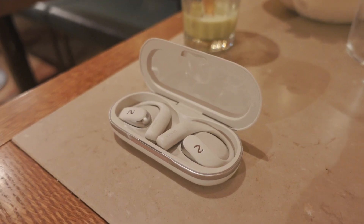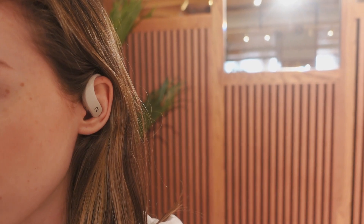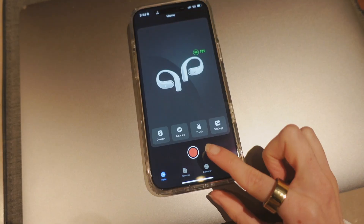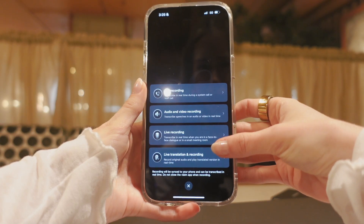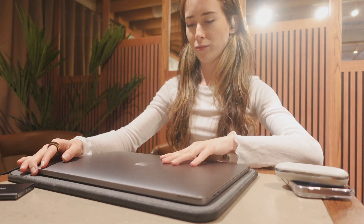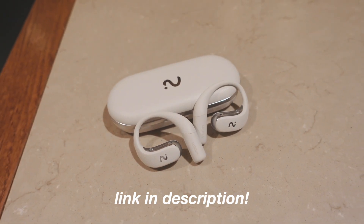The earbuds also feel great to wear — they're very light and open, add no pressure to your ears, and the design avoids clashing with glasses. The audio leak protection is a nice touch because it keeps everything private when you're in public spaces. The sound quality is great and it's just an overall pleasant and clear listening experience. This product feels like giving your ears the smart assistant they've been missing. I'll leave the link in the description.